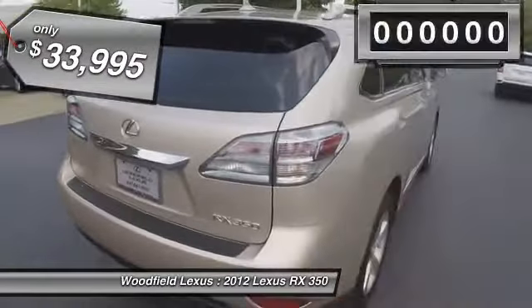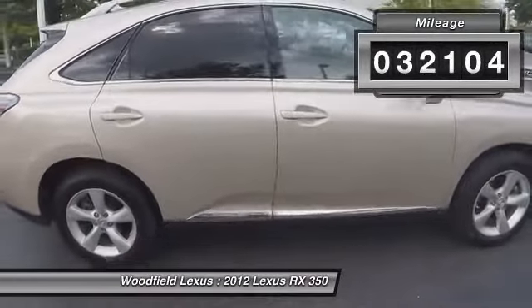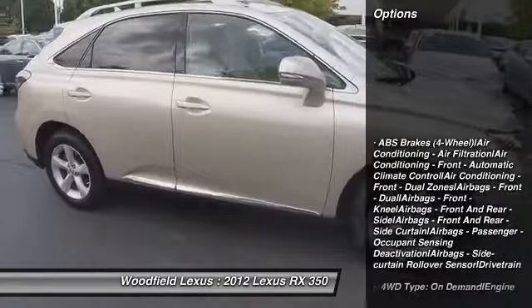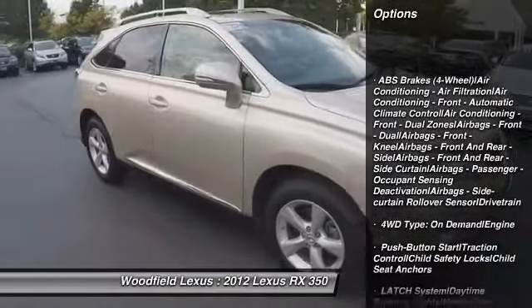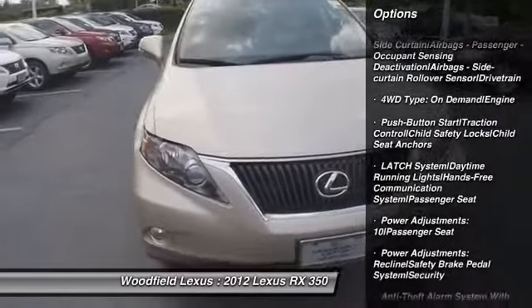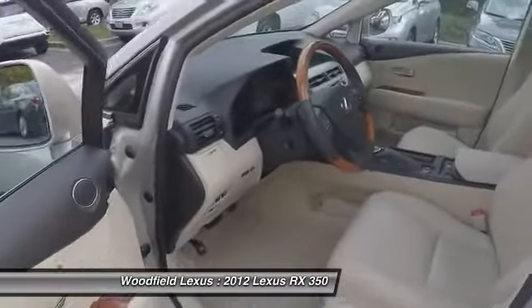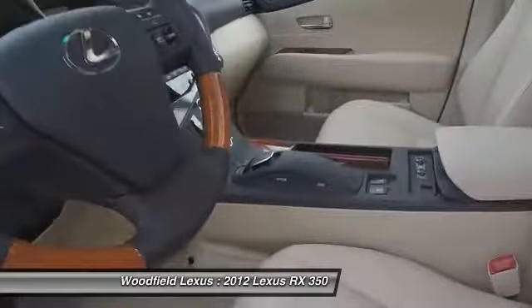This vehicle has less than 35,000 miles. Here are some of this vehicle's great options: traction control, stability control, power steering, HomeLink garage door opener, cruise control, anti-theft security system, universal garage door opener, compass, child safety locks, power windows.